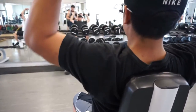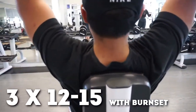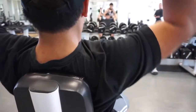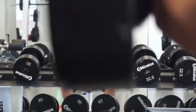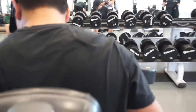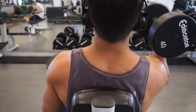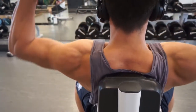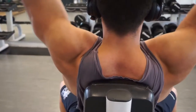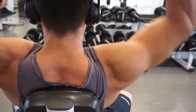Next exercise: military press, three sets of 12 to 15 with a burnout set at the end. The burnout set is a drop set on the last set — could be 20 reps, 30 reps, 40 reps; essentially a warm-up weight for as many reps as you can right after your third set. This is the last exercise for shoulders and traps — wasn't too much, wasn't too hard of a day, but those are all the exercises we did.